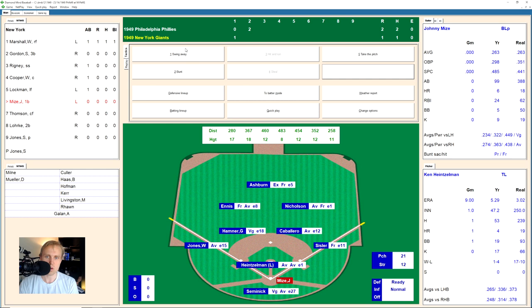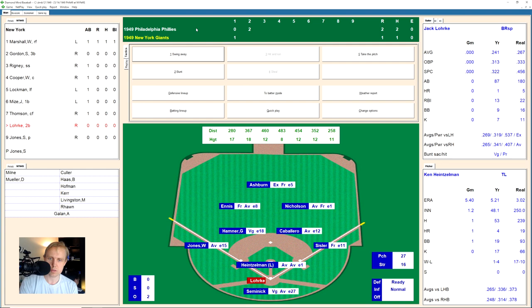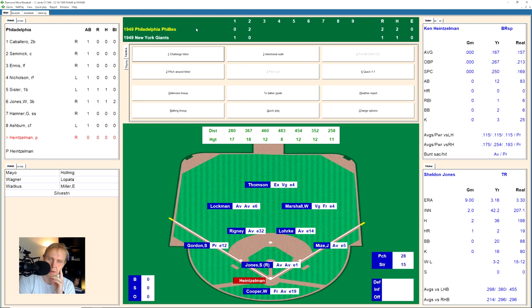Bottom of the second, Johnny Mize up there. He hits a ground ball to second base — Caballero has it and throws to first for the out. Bobby Thompson fouls one back, then hits a little ground ball to short. Hamner has it and hurries the throw; Caballero gets Thompson barely at first for the second out. Jack Lork hits a ground ball to Caballero, and there's the play to first. We go to the top of the third.